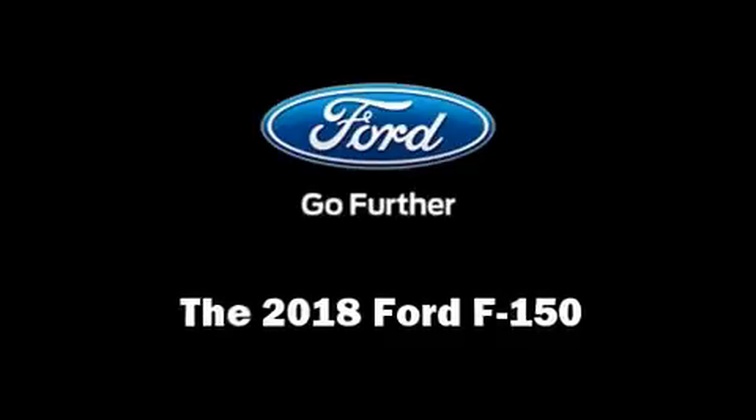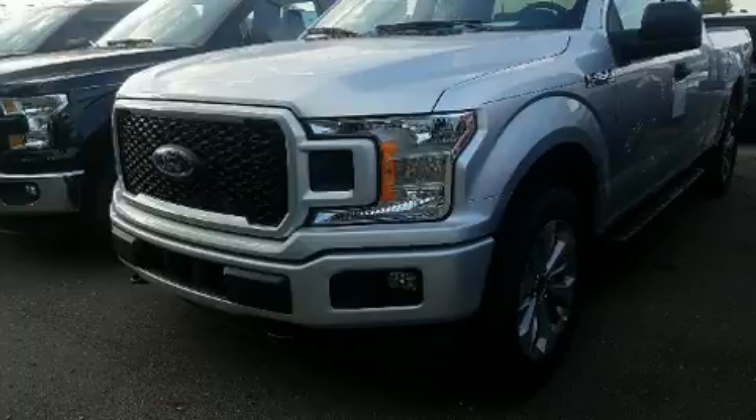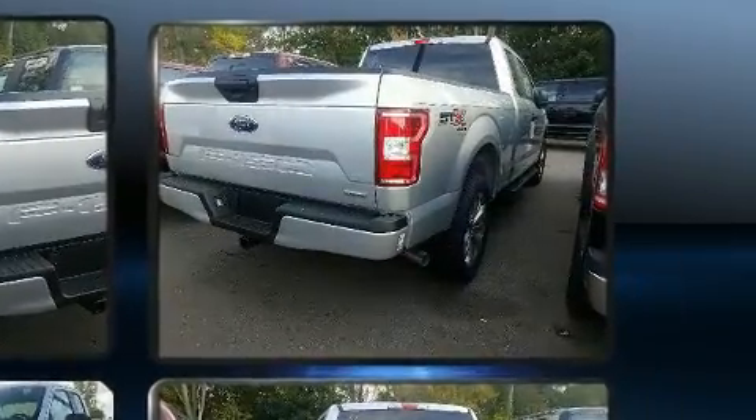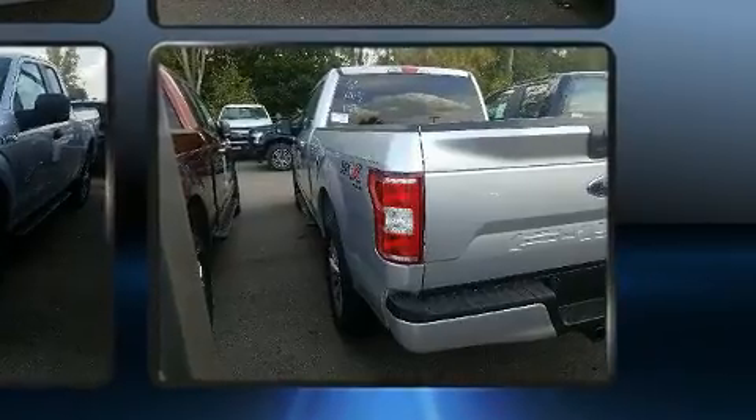Take command of the road in the 2018 Ford F-150. Comfort and convenience were prioritized, as evidenced by amenities such as a tachometer, variably intermittent wipers, a trip computer, a rear step bumper, and a split folding rear seat.